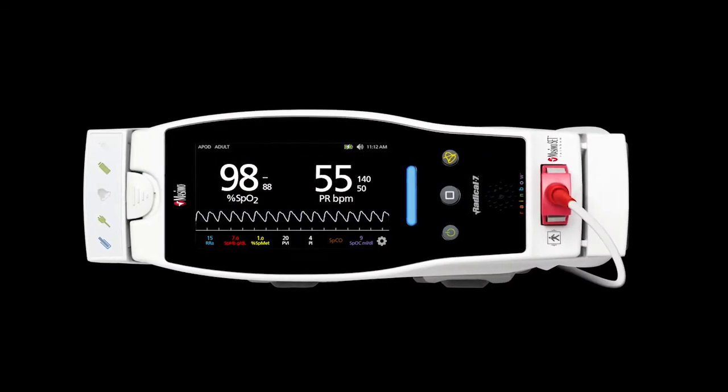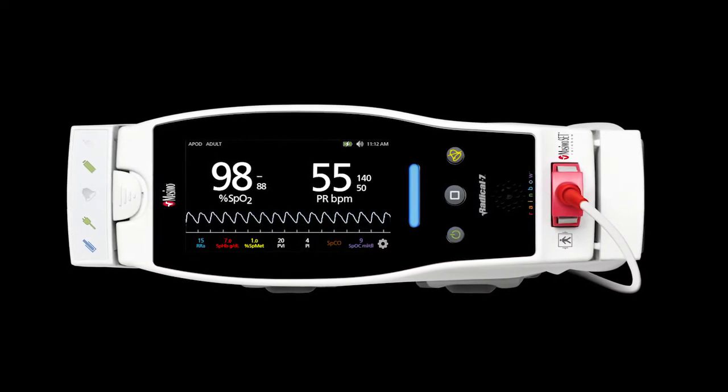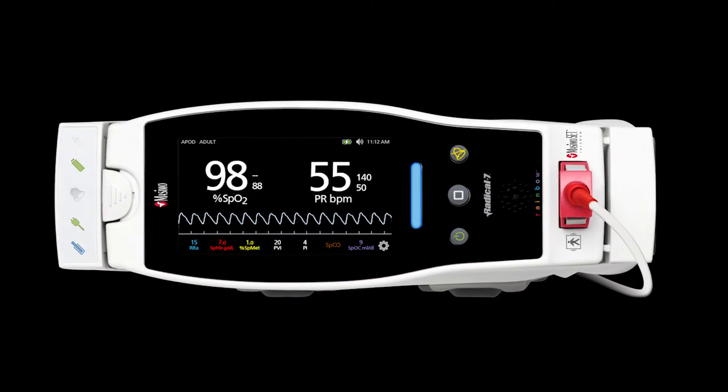Pulse oximeters provide the most commonly used non-invasive measurements in the hospital setting: oxygen saturation, or SpO2, and pulse rate.